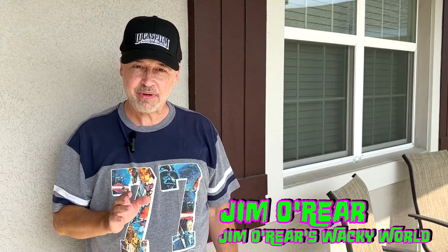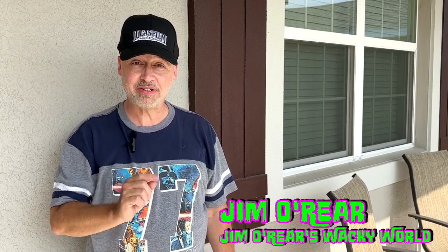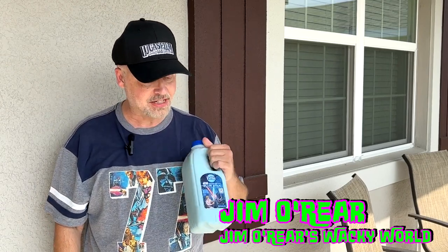Hello friends, it's Jim O'Rear. Welcome back to Jim O'Rear's Wacky World. Now you may remember a month or so ago I told you that Star Wars Blue Milk was coming to your grocery store, and it's official.